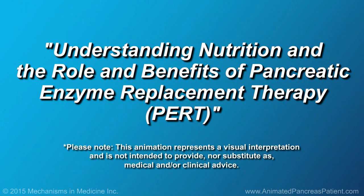Understanding Nutrition and the Role and Benefits of Pancreatic Enzyme Replacement Therapy, or PERT.